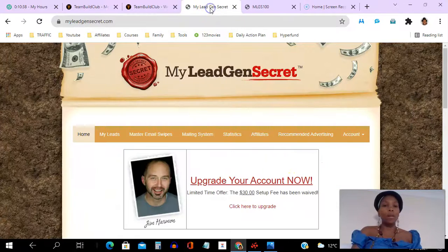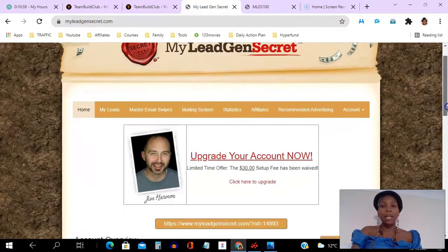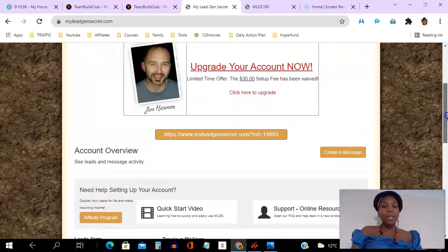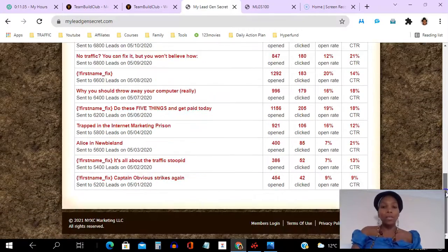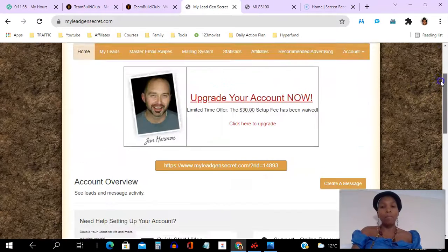I'm going to log into my back office. This is the home page — I'm on the home tab here. It's $30 to set up your account and then $30 monthly after that. If I scroll down, you can see that every day you get 100 leads showing up here. You can see the leads from yesterday, any bonus leads, all previous emails you've sent, and your stats — how many emails were opened, how many were clicked, open rates and click-through rates.